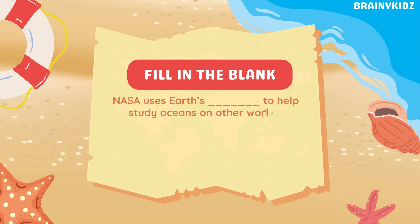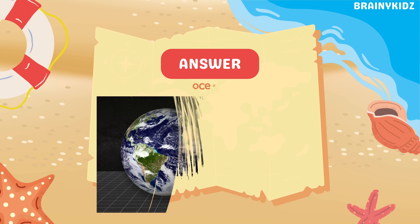Fill in the blank: NASA uses Earth's blank to help study oceans on other worlds. Ocean.